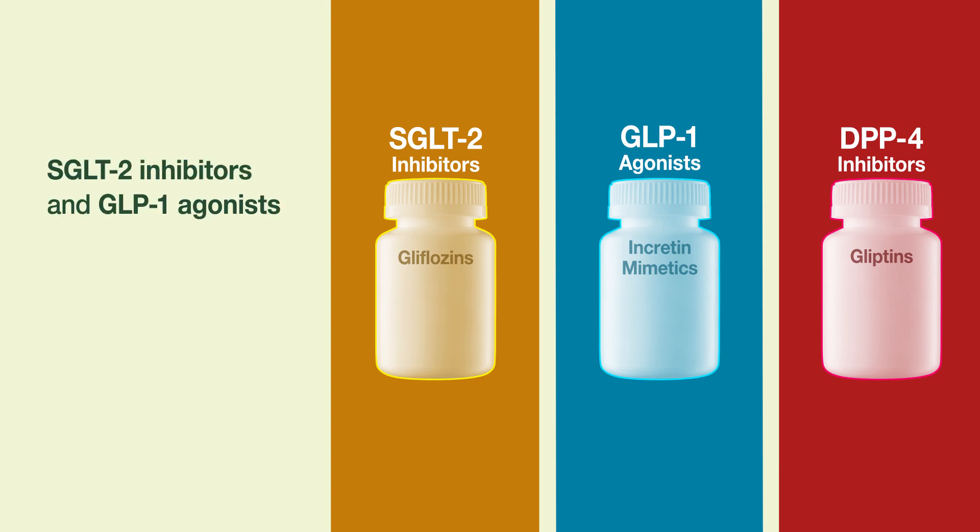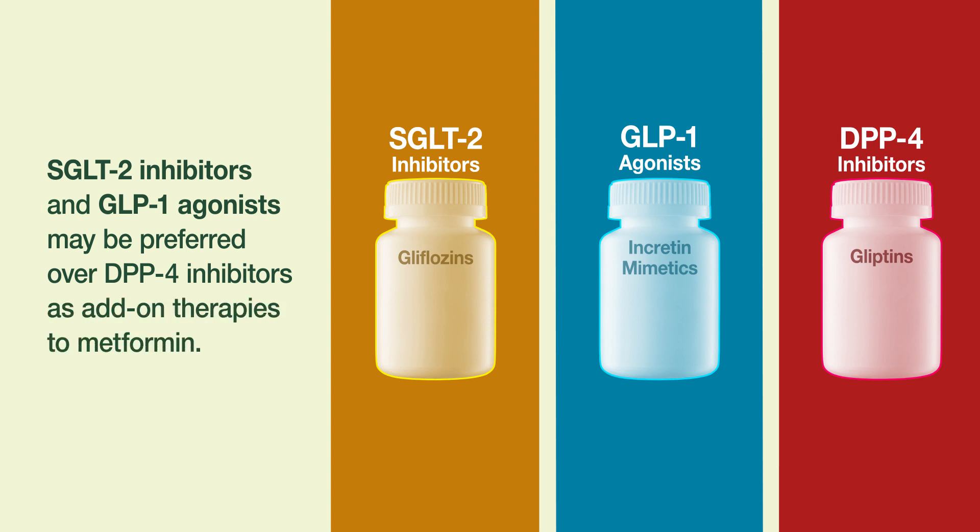SGLT2 inhibitors and GLP-1 agonists may be preferred over DPP-4 inhibitors as add-on therapies to metformin.